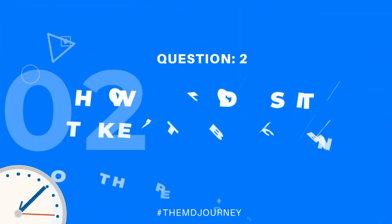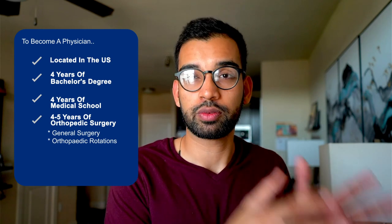Now let's talk about exactly how long it takes to become an orthopedic surgeon. To become a physician in the U.S., you need a bachelor's degree — typically four years — plus four years of medical school. After that comes orthopedic surgery residency, which ranges from four to typically five years. The first year is usually general surgery to build foundational experience, and the last four years are more focused on orthopedic-related rotations. Many trainees then sub-specialize through a fellowship in areas like sports medicine or pediatric orthopedics, which can range from one to two years.